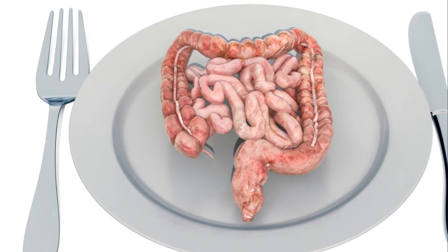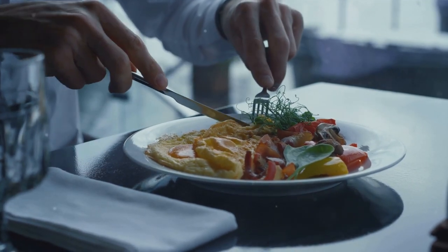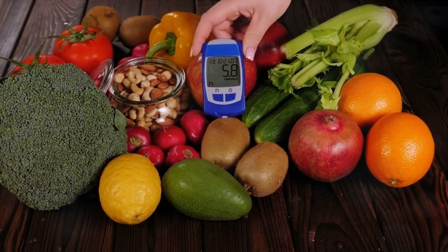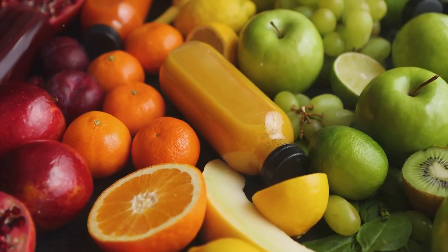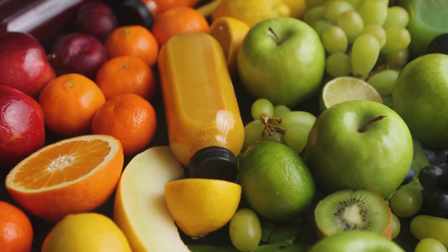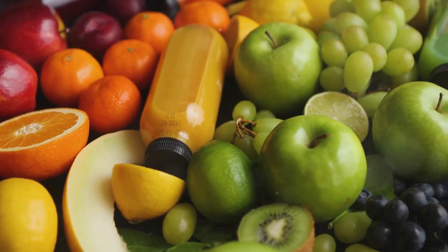The key to maintaining balanced blood sugar isn't a secret — it's all about balance and regularity. First, balance your diet. Include a mix of proteins, fats, and carbohydrates in your meals. This isn't about cutting out sugar completely, but rather about incorporating it wisely. Fruits, vegetables, whole grains, and lean proteins are your friends — they release sugar slowly into your bloodstream, avoiding sudden spikes and crashes.